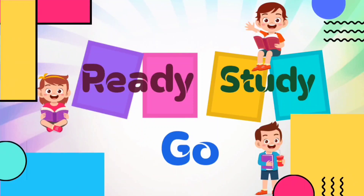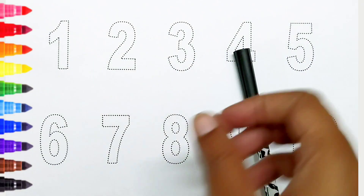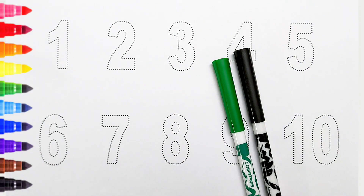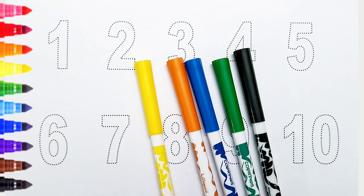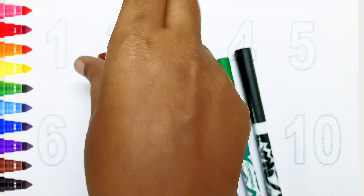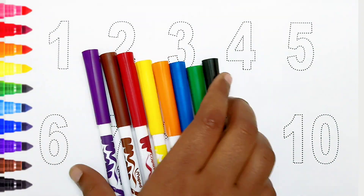Ready, study, go! Black color, green color, blue color, orange color, yellow color, red color, brown color, violet color. Hi kids!